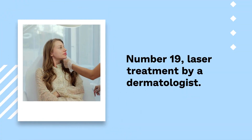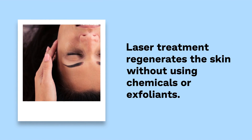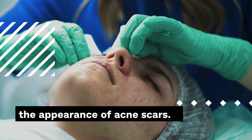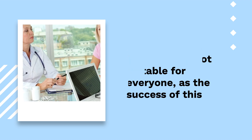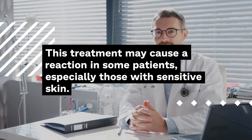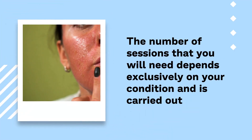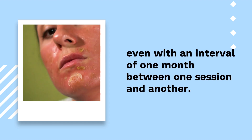Number 19: Laser Treatment by a dermatologist. Laser treatment regenerates the skin without using chemicals or exfoliants. It removes the top layer and reveals younger skin cells, which helps reduce the appearance of acne scars. However, laser treatment is not suitable for everyone, as the success of this treatment depends on the acne scars you have and your skin type. This treatment may cause a reaction in some patients, especially those with sensitive skin. The number of sessions needed depends on your condition and is carried out with an interval of one month between sessions.